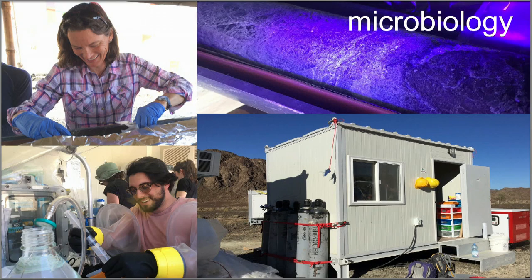We had microspheres in the drill fluid so we're somewhat able to detect where the drilling water did and did not penetrate the core.